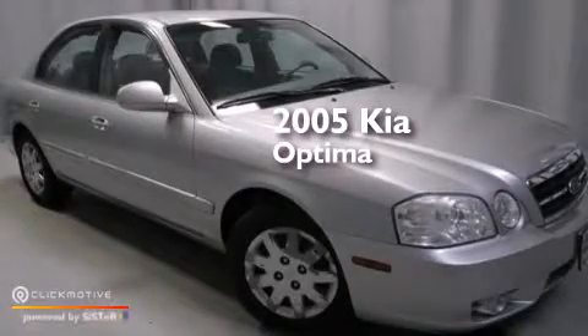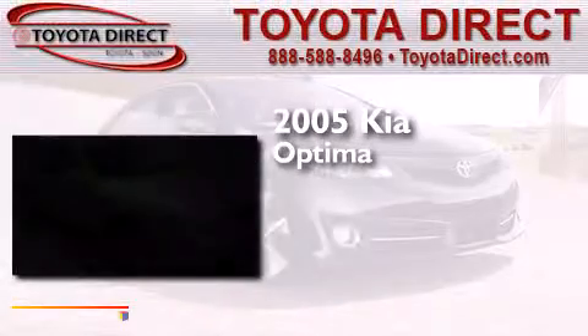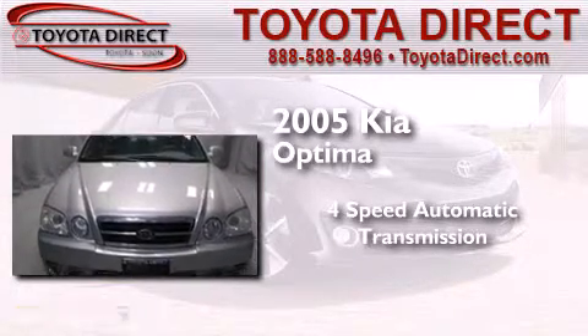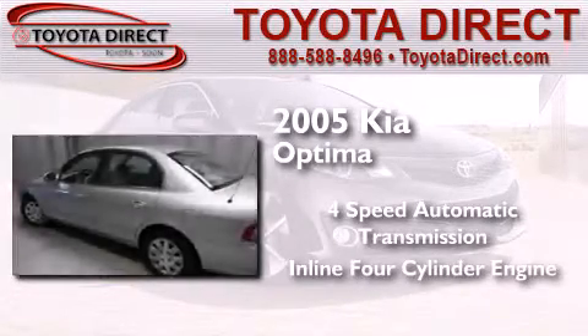This is a 2005 Kia Optima. This four-door sedan has a four-speed automatic transmission and an inline four-cylinder engine.